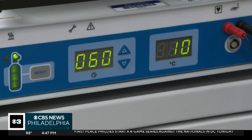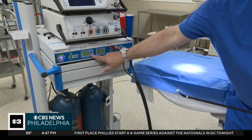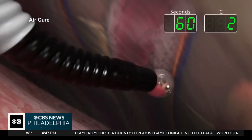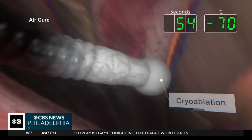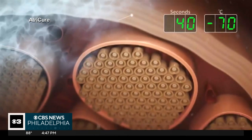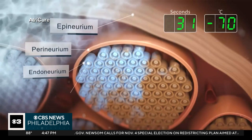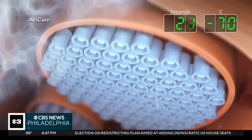Dr. David Caparelli is a consultant for the company that makes it. The procedure works by deep freezing the nerve and blocking the pain signals for 60 days. The nerves regenerate and sensation returns to normal. The temporary freezing technology had previously been used for lung and chest wall surgery, but Dr. Caparelli is now using it for heart surgery patients and calls it a game changer for recovery, because patients usually don't need potentially addictive narcotics for pain control.